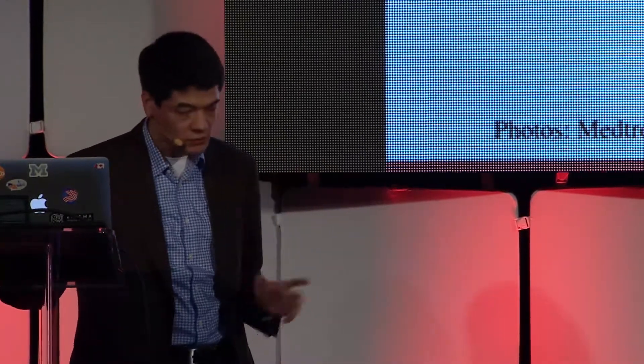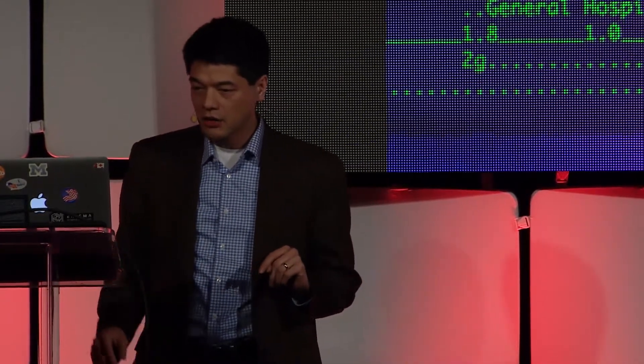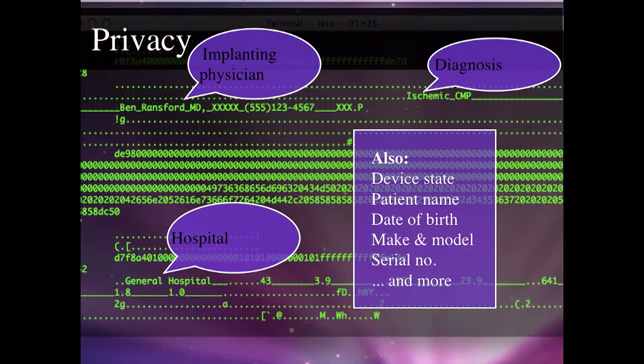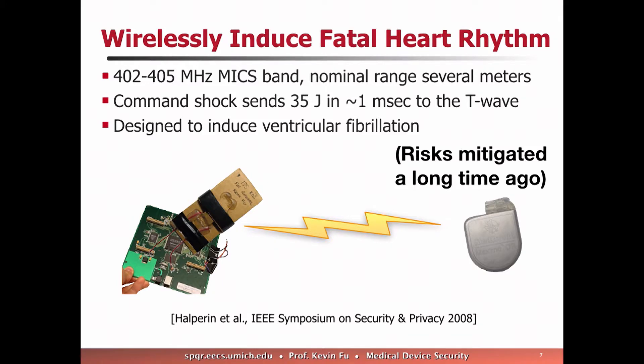These devices save lives — don't get me wrong, they are very important. However, on a device that's no longer manufactured, a team of students and colleagues used a defibrillator and oscilloscope. By eavesdropping on the radio communication between an implant and a programmer, they pulled out the entire electronic health record with no evidence of encryption. They also performed a replay attack, recording commands to disable all wireless therapies, and replayed a command to induce a fatal heart rhythm. Built into many devices is a debugging command to induce a fatal heart rhythm — used to test whether the defibrillator recognizes it and brings the patient back.